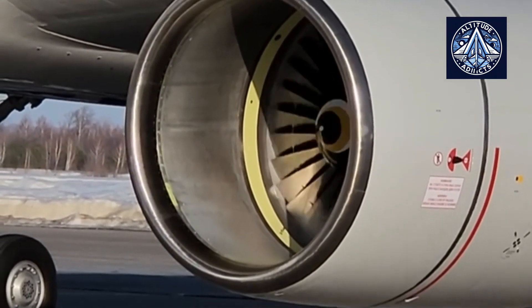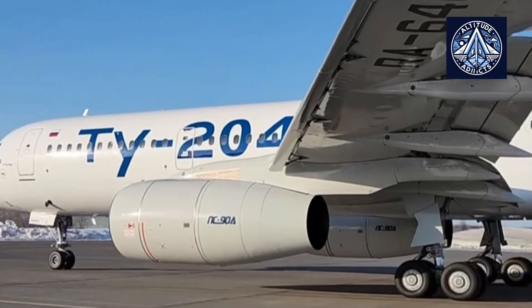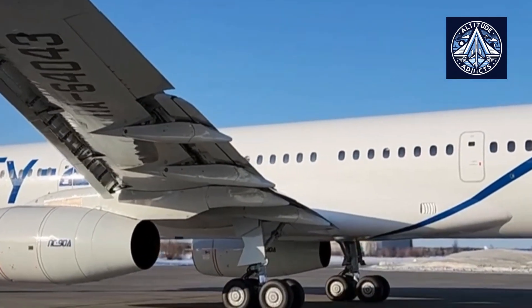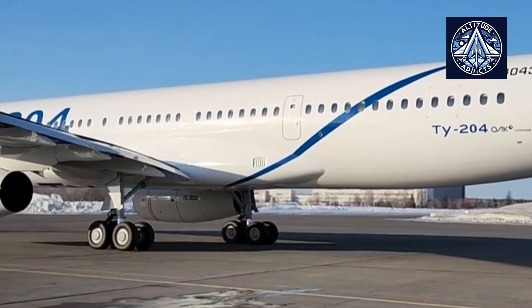The Tupolev Tu-204 and Tu-214 are both medium-range narrowbody airliners developed by the Russian aerospace company Tupolev. While they share many similarities, there are some key differences between these two aircraft models.